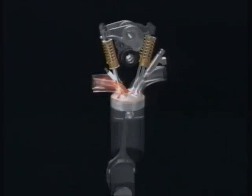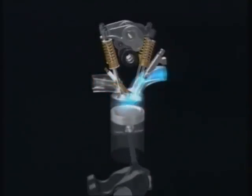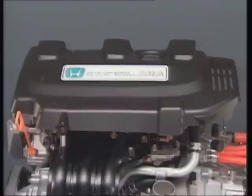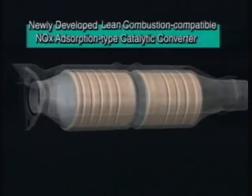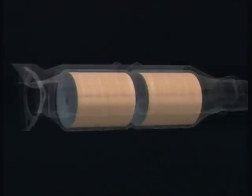In current Leanburn engines, lean combustion only occurs in limited ranges. But with the IMA, Leanburn — which is highly efficient combustion — is achieved in a wider range of driving situations. To concurrently lower emissions levels and improve fuel efficiency, Honda has developed a new catalytic converter and cylinder head. The newly developed Leanburn-compatible nitrogen oxide absorption type catalytic converter now allows for exhaust emission processing even under Leanburn conditions.